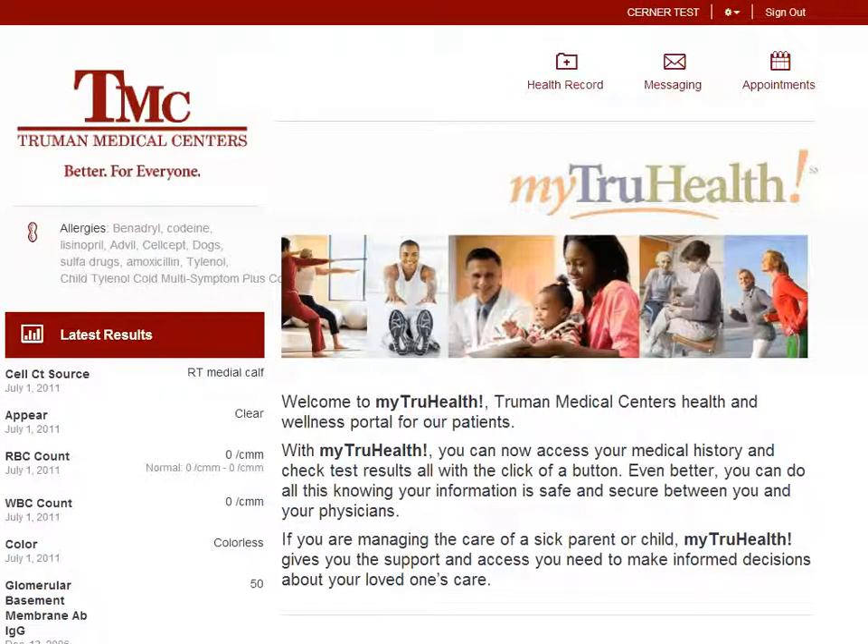The MyTrueHealth home screen allows patients to see their medical health records, view messages, request appointments, and view lab results and pay bills from Truman Medical Center. Patients can access their health records, messages, and appointments by clicking on the icons at the top right side of the home screen.